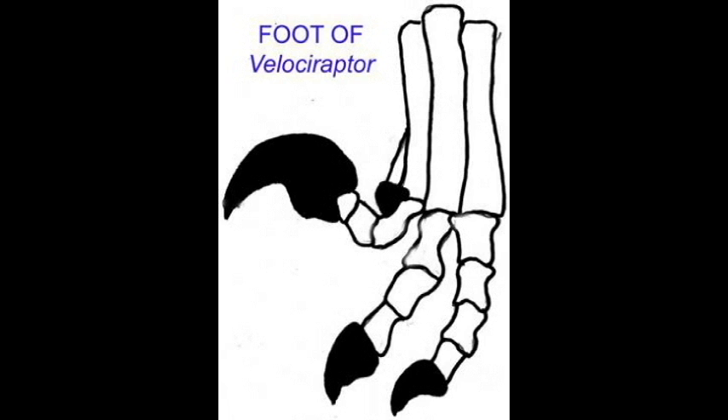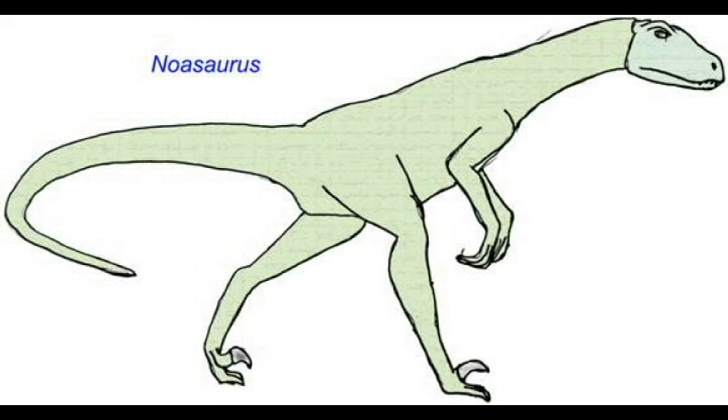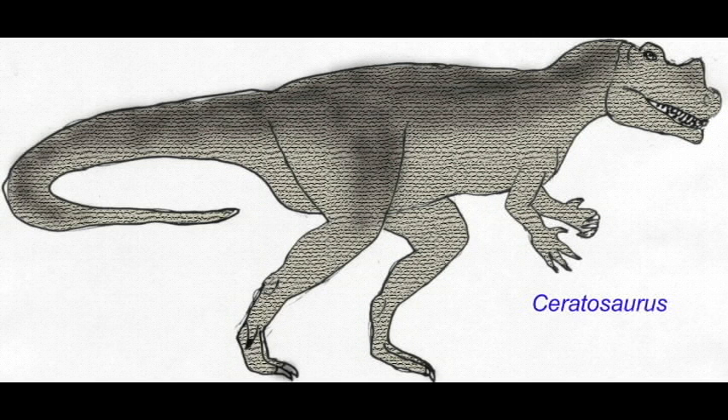A number of theropods possessed modified arms or legs. These included the large switchblade claws found in Velociraptor, Thinonychus, Troodon, and other small theropods.